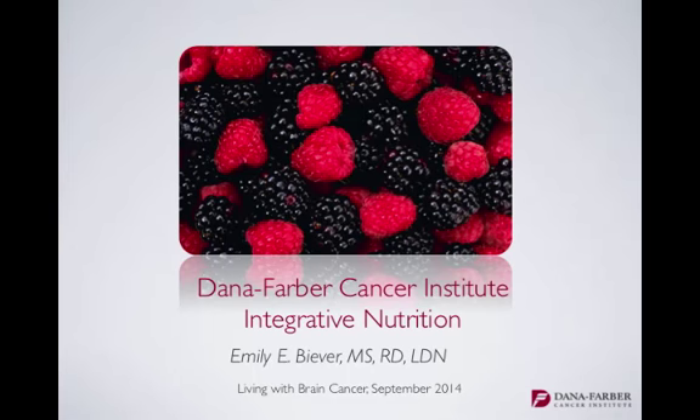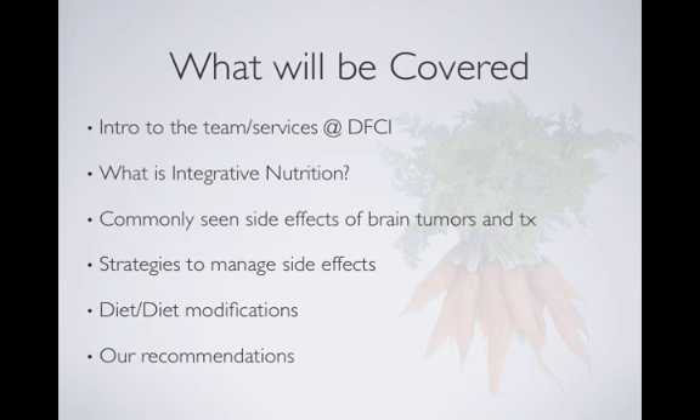So what are we going to cover today? I want to give you an introduction to who we are, who Nutrition Services is at Dana-Farber, what integrative nutrition is, we're going to talk about some common side effects and treatment of side effects with brain tumors and their treatment, certain diet modifications that are frequently asked questions, and then in general, what are our recommendations?